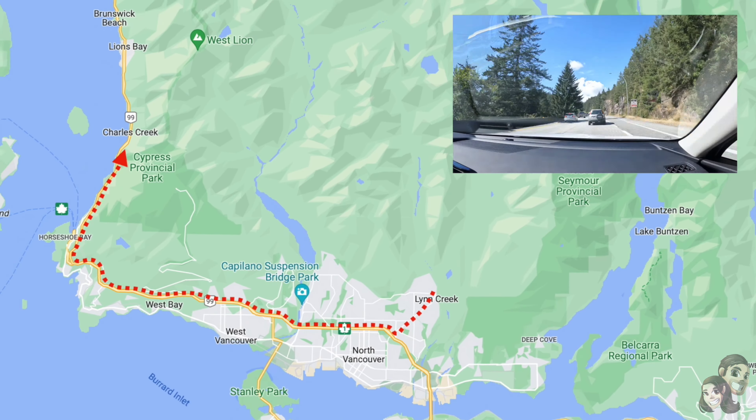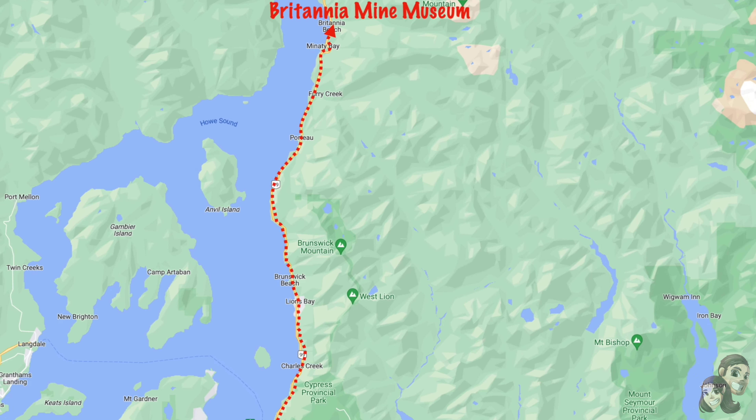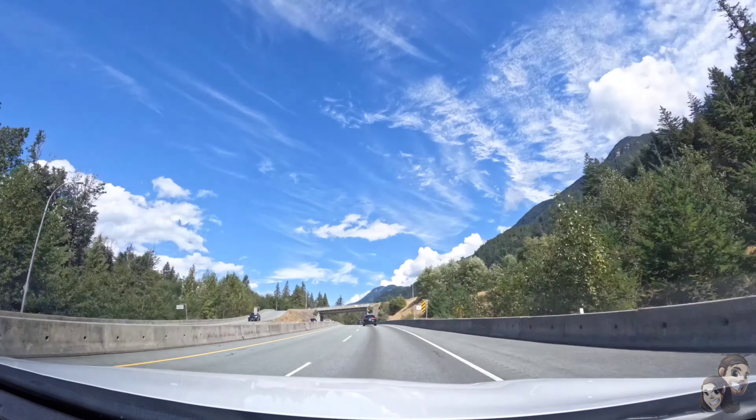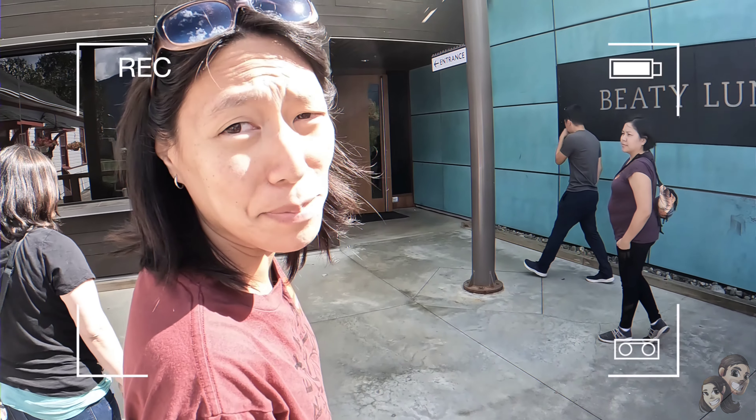In our next adventure, we stop by the Britannia Mine Museum, which is a roadside attraction on our way to Whistler. Britannia Mine Museum.